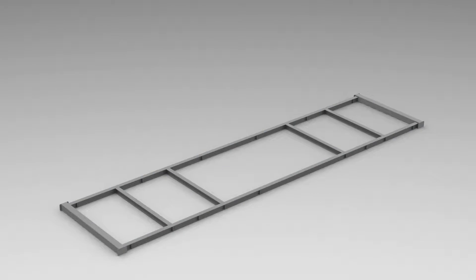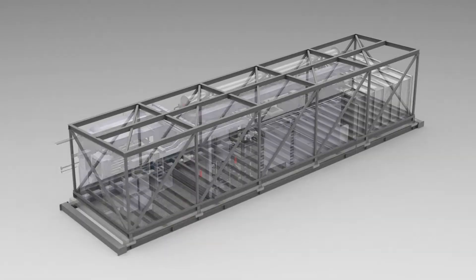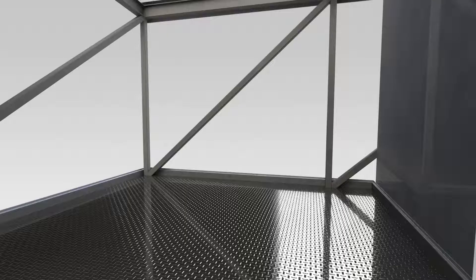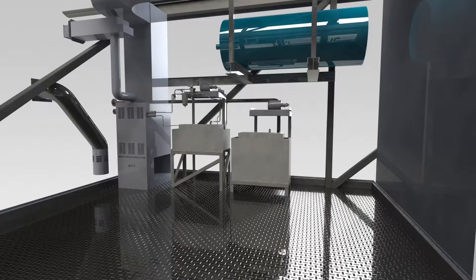Clean drinking water — it's a necessity for all life. Onyx's factory-built drinking water plant is a convenient, dependable, and safe solution for residential, commercial, and industrial applications.